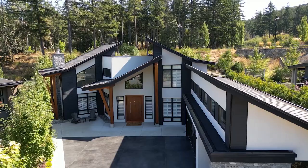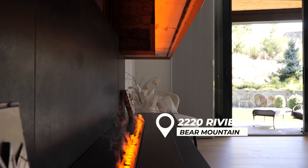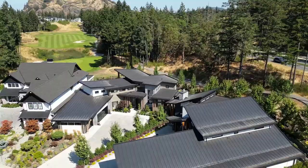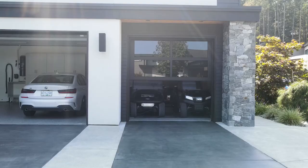The address here is 2220 Riviera Place. Right off the golf course — there's actually a golf cart path right behind us here that takes you down, so you actually don't even need to use your car.